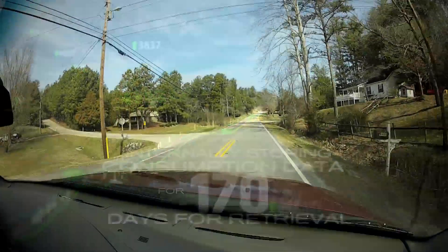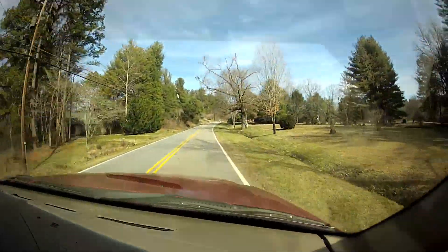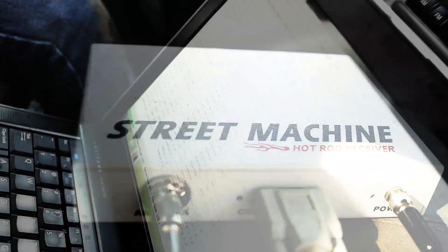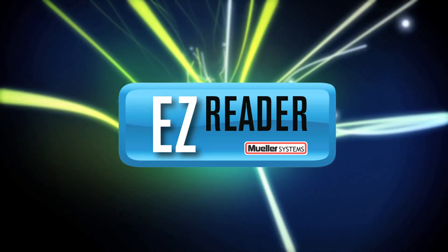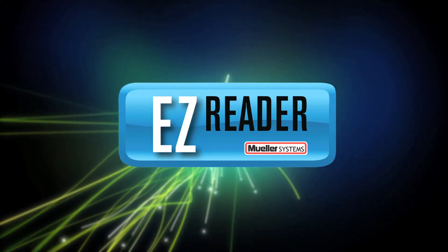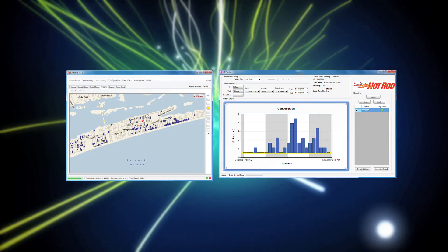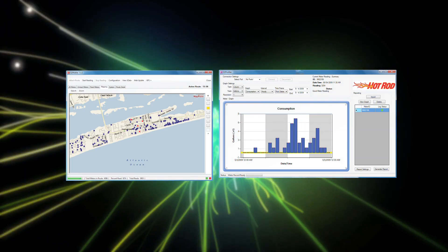As a meter reader travels along a selected route, the Street Machine mobile data collector, which can be easily installed on service vehicles, automatically collects monthly readings and data logging alarms transmitted by Hot Rod units every two seconds. The collected readings are relayed to the EasyReader software suite loaded on the meter reader's laptop, which provides progress screens and route maps displaying collected readings as well as remaining meters that still need to have their data collected.